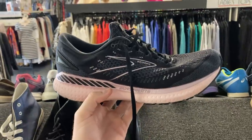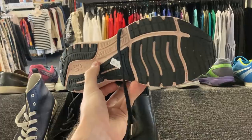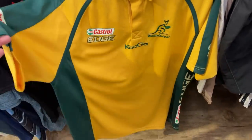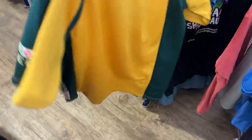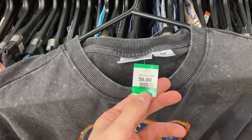This was an Instagram viewer poll question — the Brooks Glycerin 19 men's running shoes, US size 12, $25 purchase price. Is that too much? Let me know in the comments. I've also got the Cougar Wallabies polo shirt — really cool branding with a Castrol Edge sponsorship. I think this should go for about $30. I always like picking these items up — nice bread and butter winner.